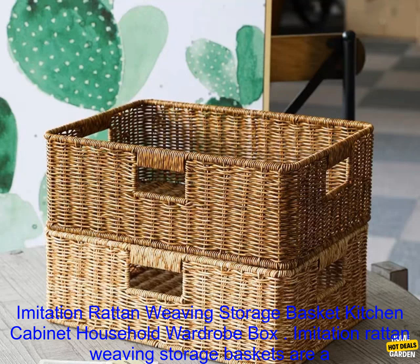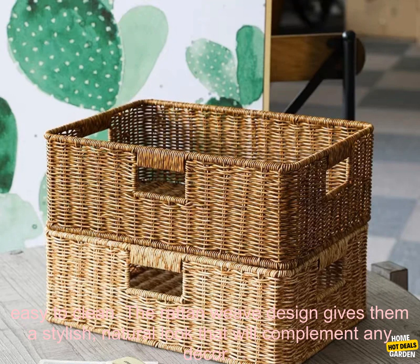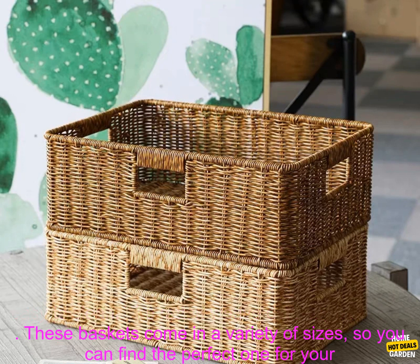Imitation Rattan Weaving Storage Baskets are a great way to organize your kitchen, bathroom, or closet. They're made of durable plastic, so they're water-resistant and easy to clean. The rattan weave design gives them a stylish, natural look that will complement any decor.